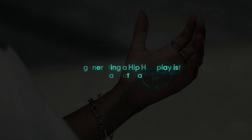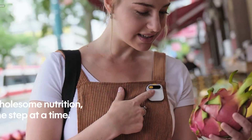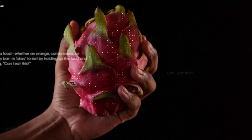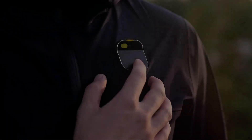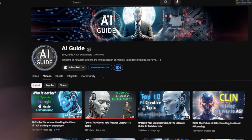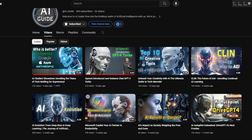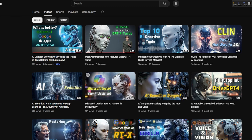So there you have it — the Humane AI Pin: a fusion of elegance and technological prowess. Now let's hear from you, our fantastic community. Do you think this device is a breakthrough in wearable tech, or is it just another passing trend? Share your thoughts in the comments below. Would you be an early adopter, or are you holding out for future innovations? Your insights fuel our discussions, so let's hear from you.